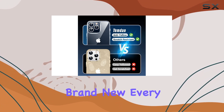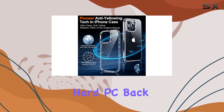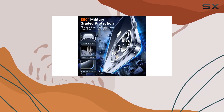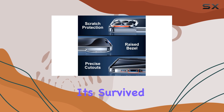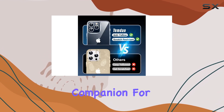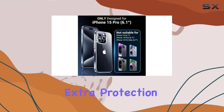Now let's talk about protection. The combination of a durable hard PC back, a soft TPU bumper, and four built-in shockproof airbags gives this case military-grade shockproof certification. It survived 8,000-plus drop tests up to 15 feet, making it a reliable companion for your iPhone 15 Pro.